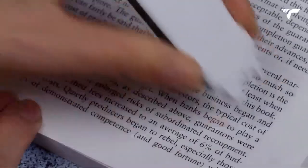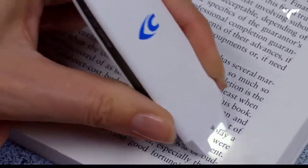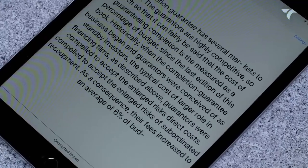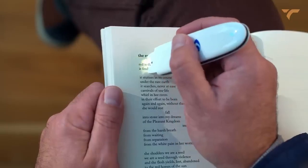When learning a new language, you don't need to pore over a dictionary. Simply scan the word you don't know, and the translation will appear on your smartphone. It also works for pronunciation — just scan a word and hear the correct pronunciation in your headphones. This will cost $295.